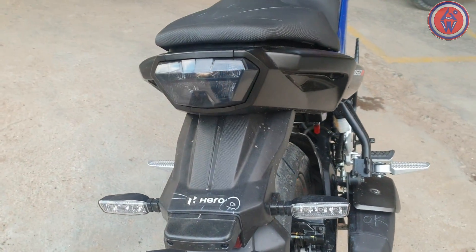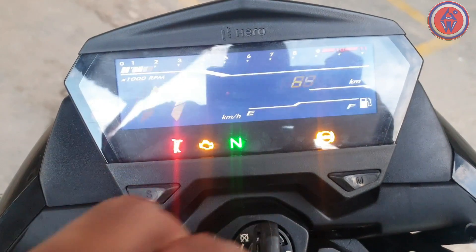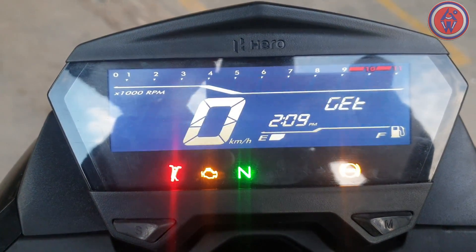Here is the tail section with an integrated pill-shaped tail graphic and the H-shaped tail light. Now let's see the instrument cluster — the animation is quite good, though the information it provides is quite basic.